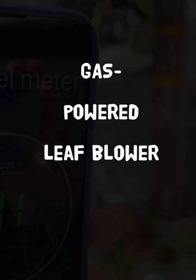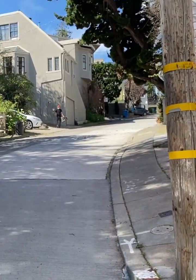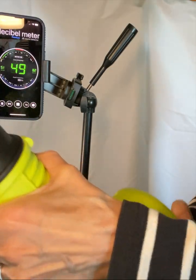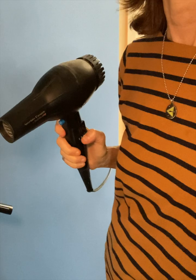This noise feels brutal even before you see the decibel reading. This is a gas-powered leaf blower. Compare this sound to a battery-powered leaf blower, and a hair dryer.